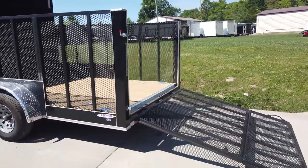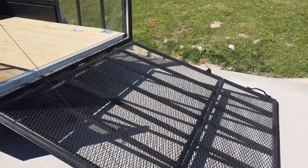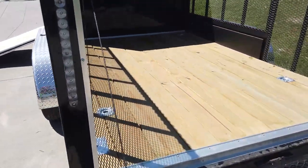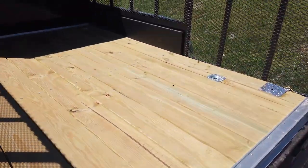It has a bi-fold metal loading ramp. The floor is pressure-treated wood flooring, and it does have D-rings built in.